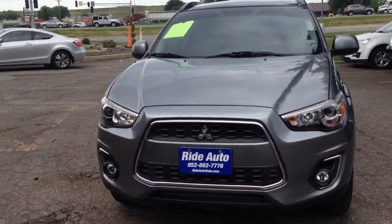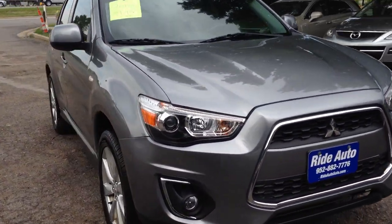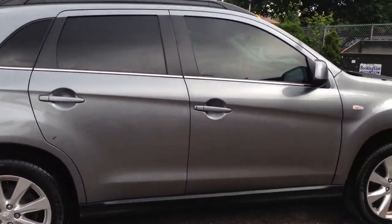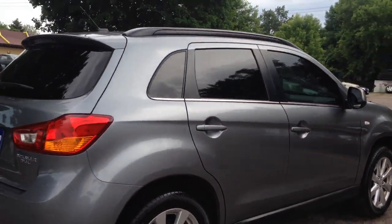Hello and welcome to Ride Auto, where today we just received this beautiful 2013 Mitsubishi Outlander, sport package, all wheel drive, economical 4-cylinder, in beautiful condition as you can see.